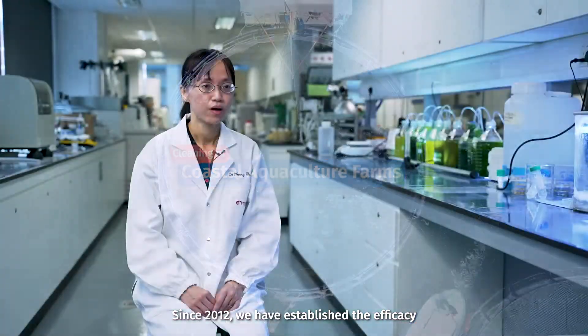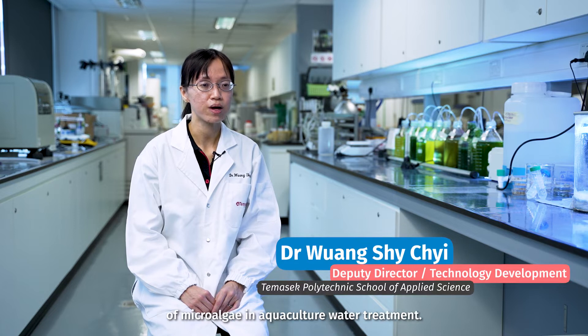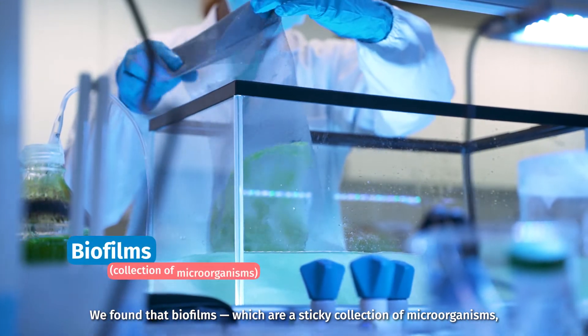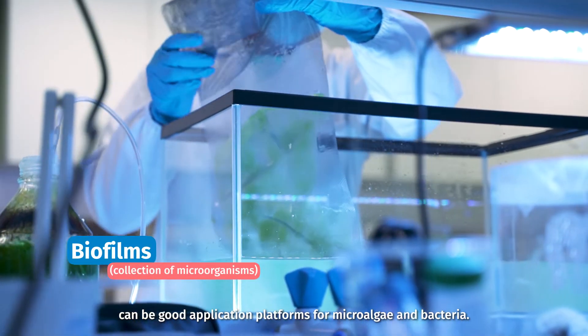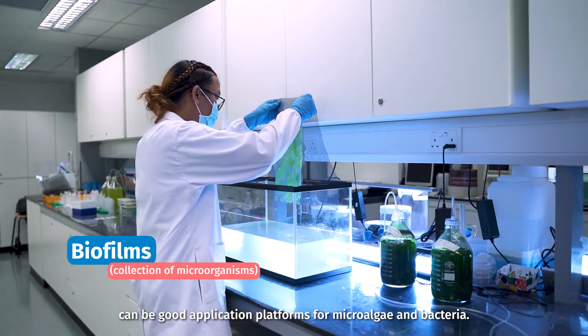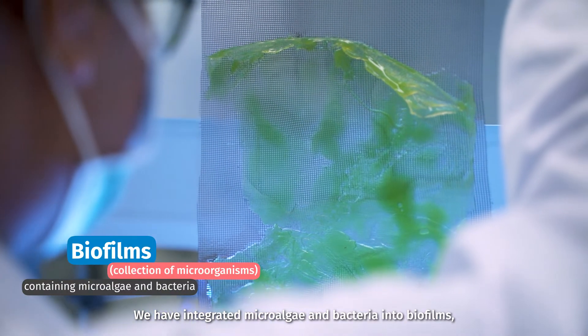Since 2012, we have established the efficacy of microalgae in aquaculture water treatment. We found that bioferms, which are a sticky collection of microorganisms, can be good application platforms for microalgae and bacteria. We have integrated microalgae and bacteria into bioferms.